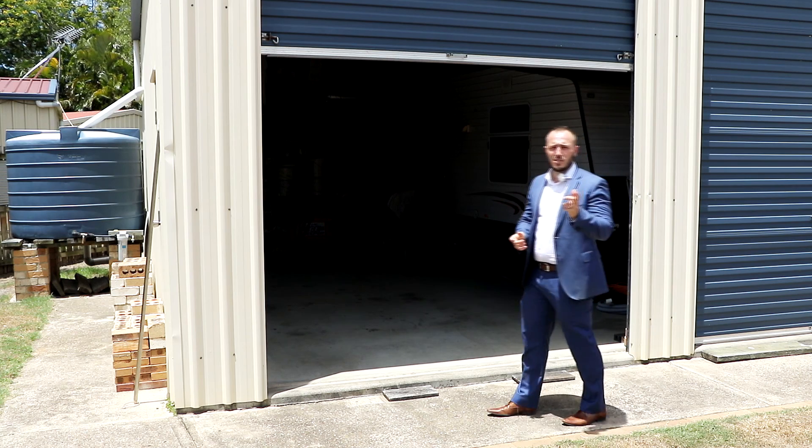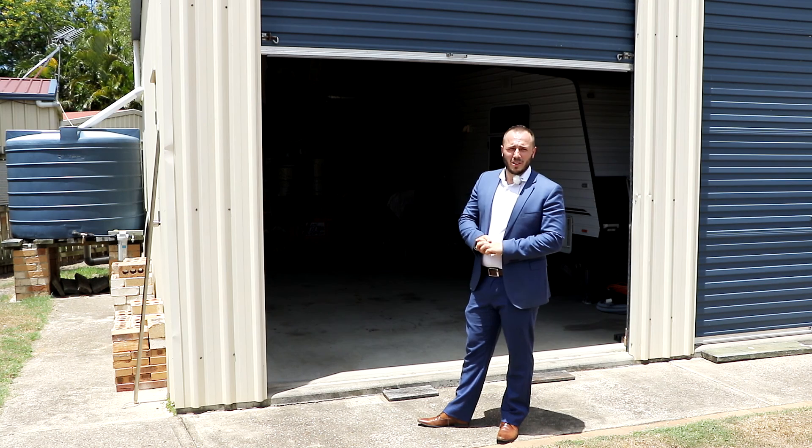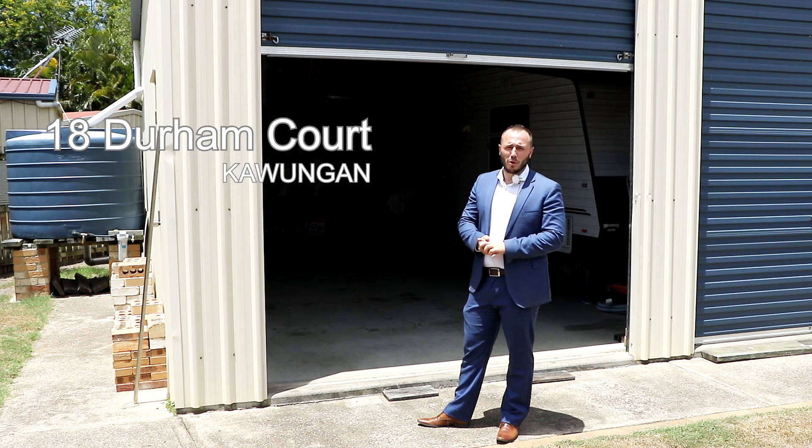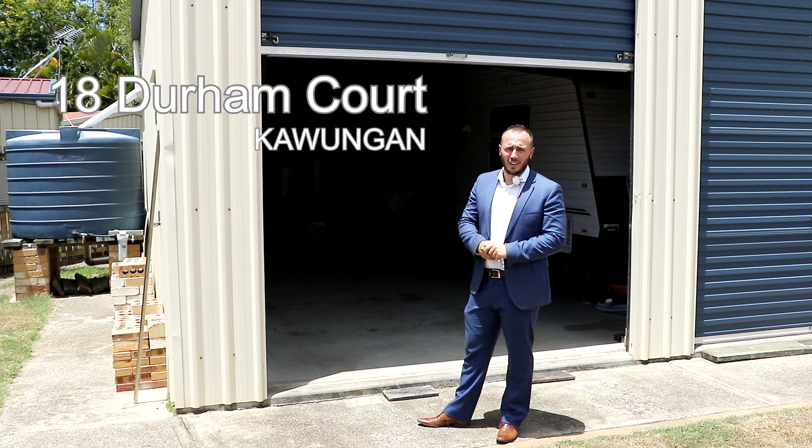You've got security screens, you've got the solar — what more could you ask for? We're at 18 Durham Port. I'd highly recommend if you're looking for a property that's neat and tidy with nothing to do, to come and inspect this property. I'm Corey Hartley.